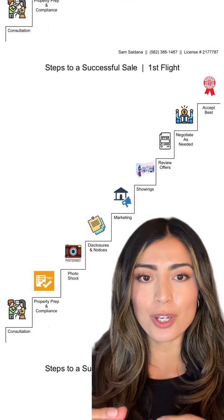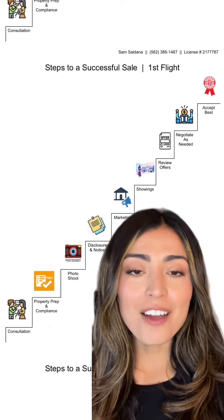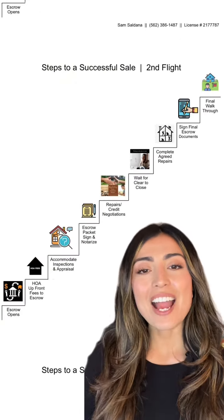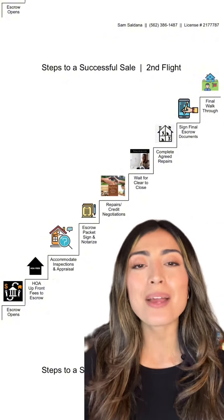You then decide which ones you want to negotiate with and you negotiate as needed. After the negotiated counters come back, accept the offer that is best for you. Congratulations — you've accepted an offer. It's time to open up escrow.